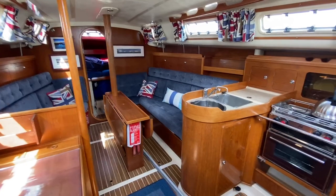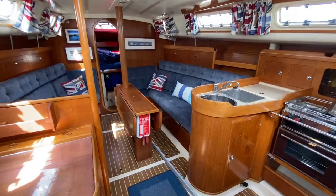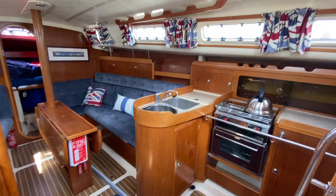Here we are on the Starlight 35, listed with Boat Shed Portsmouth. I'm just stood to the left of the companionway on the port side, just looking across the saloon and across the galley. Really nice condition inside this boat.